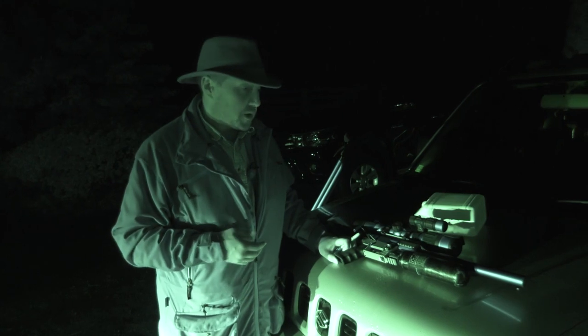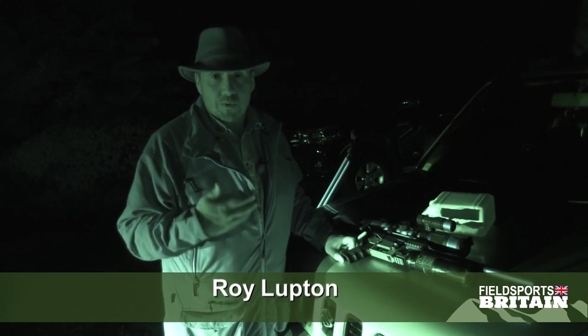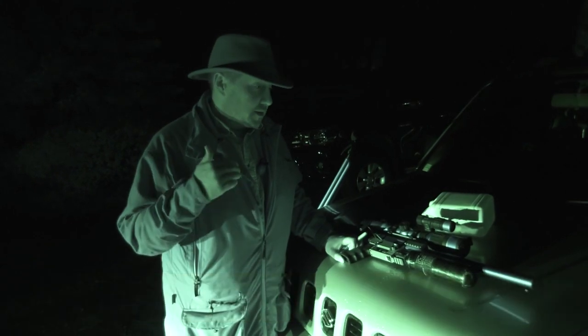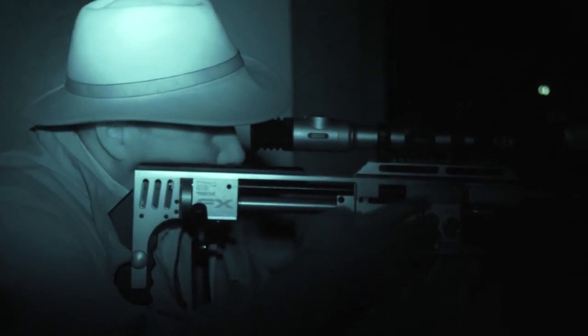We have got birds of prey here and we are surrounded by wild owls and wild birds of prey as well. So we don't put any poisons down — we don't use any rodenticides because you can get problems with secondary poisoning. Most of our rat control is done by shooting with air rifles and trapping.